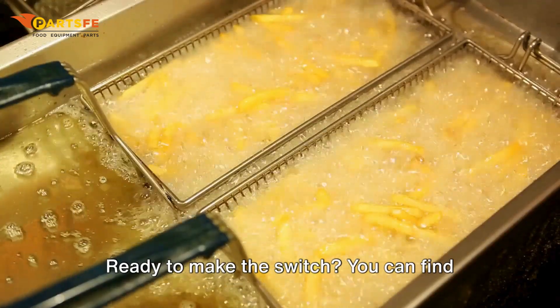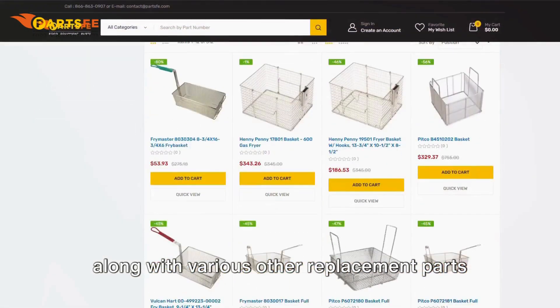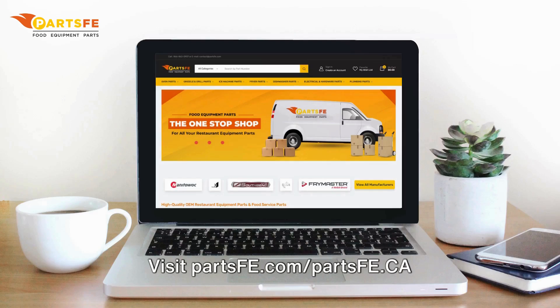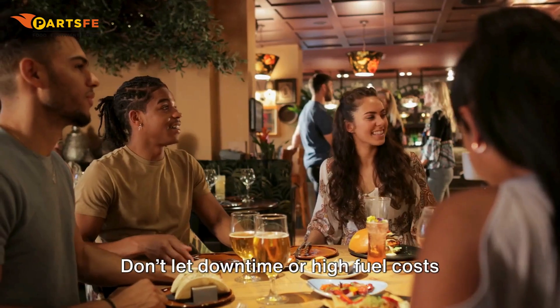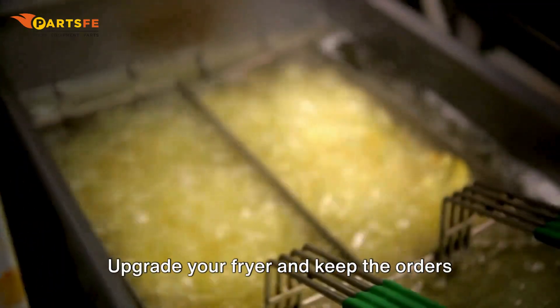Ready to make the switch? You can find the Pitco Fryer Propane Conversion Kit, along with various other replacement parts and accessories, at PartsFE. Visit partsfe.com or partsfe.ca and order yours today. Don't let downtime or high fuel costs hinder your ability to serve up great food. Upgrade your fryer and keep the orders coming. Thanks for watching.